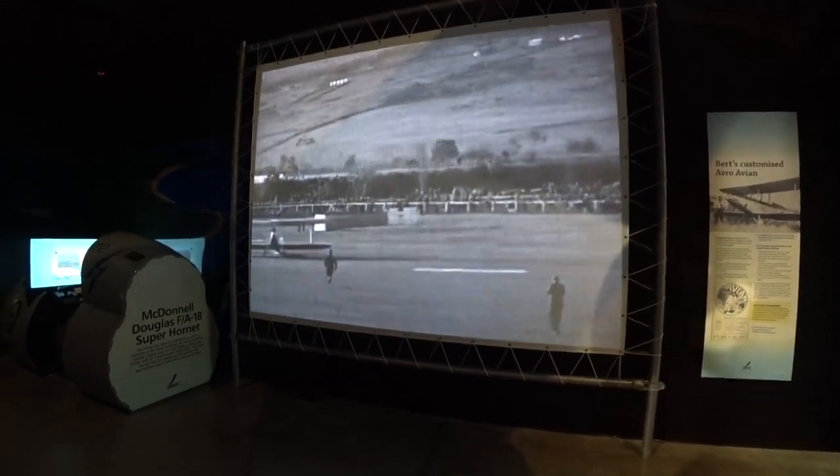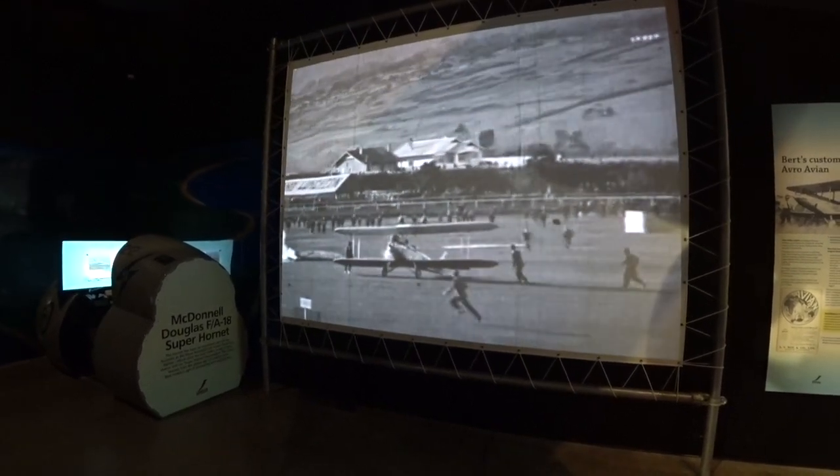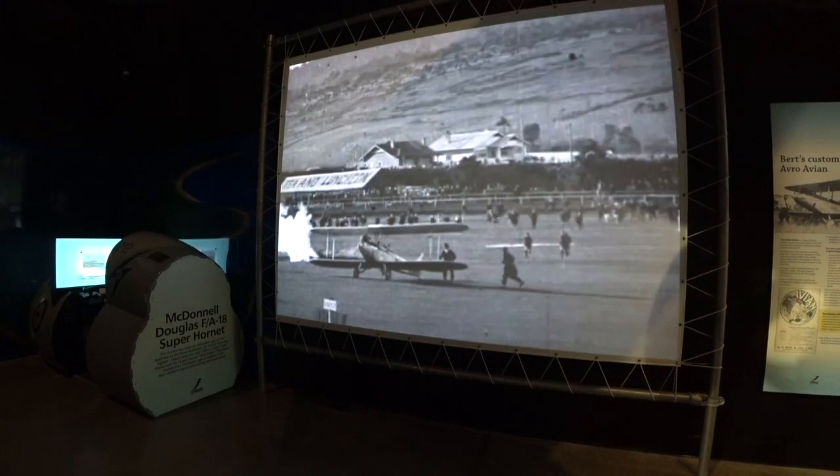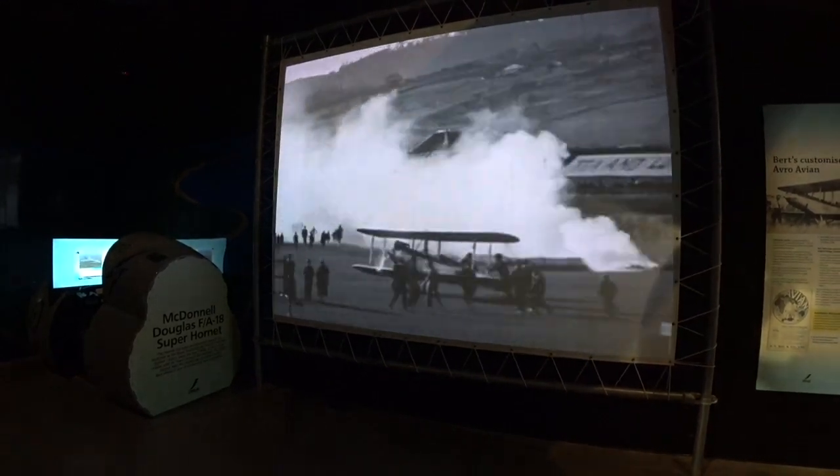This is actual footage of Bert landing in Australia. What a feat. And the thing is, I looked at a photo earlier and he's actually wearing a suit and a tie.